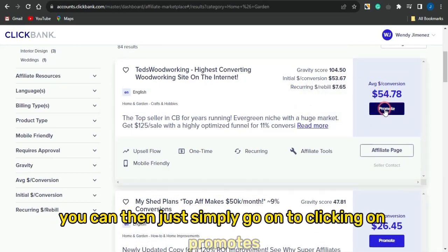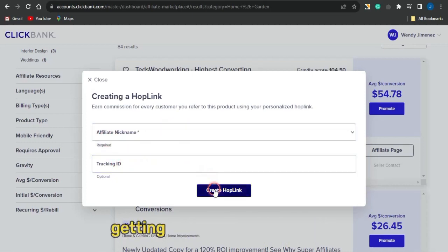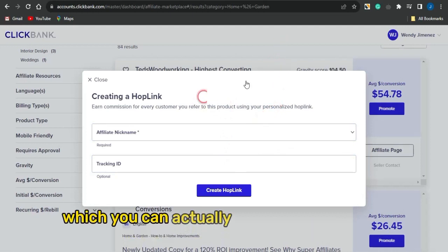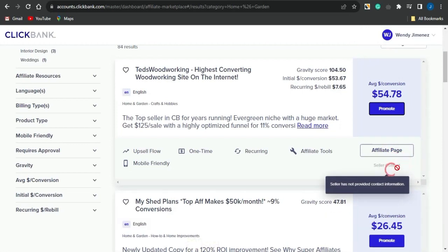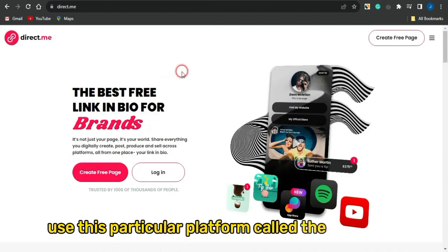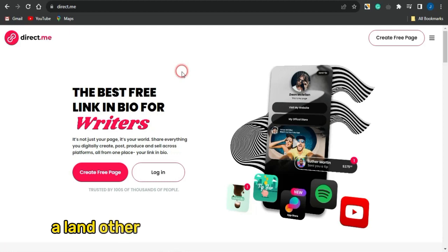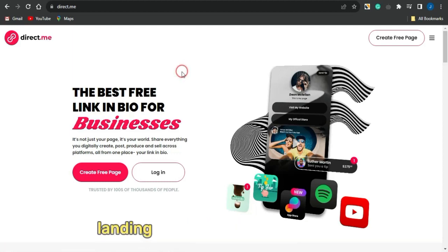Simply click on 'Promote,' insert your nickname, and get your hop link. Once you have your hop link, you want to create a simple landing page to promote that Clickbank affiliate product. You can get landing page templates from the affiliate support page of the seller, or you can create one yourself using platforms like direct.me, systeme.io, breezy.io, or Google Sites — there are many landing page builder sites available.